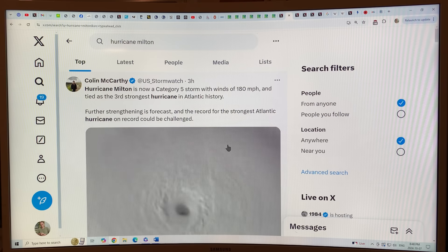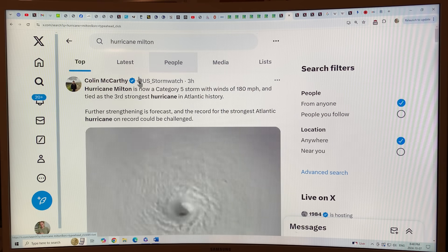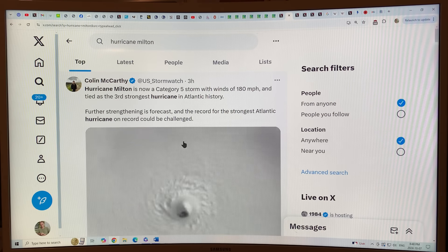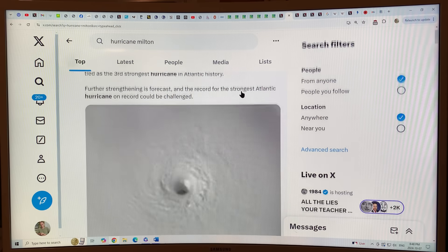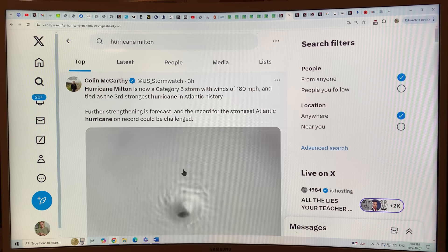Doing a search on X for Hurricane Milton: it's a Category 5 storm with winds of 180 miles per hour, tied as the third strongest hurricane in Atlantic history. These are steady winds. It's just had phenomenal growth today.